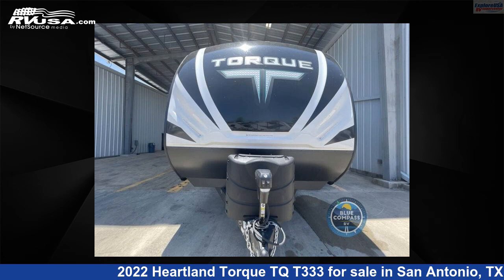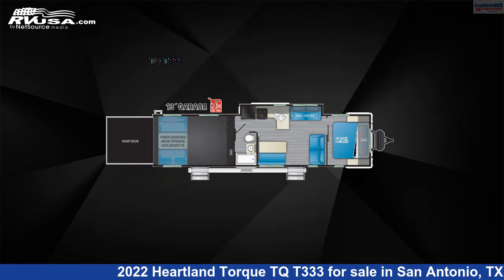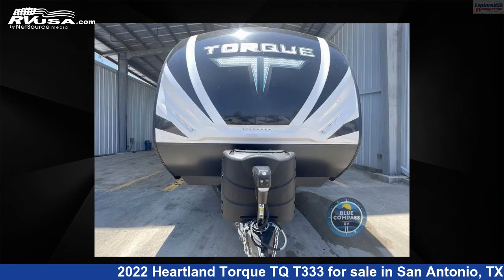This 2022 Heartland Torque TQT333 is a toy hauler RV. It is located in San Antonio, Texas 78227, and is offered for sale by ExploreUSA RV Supercenter, San Antonio, Texas.